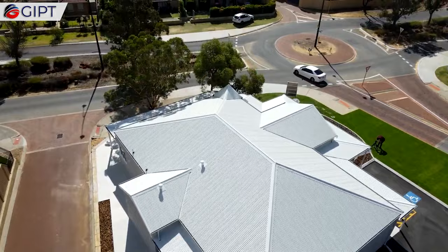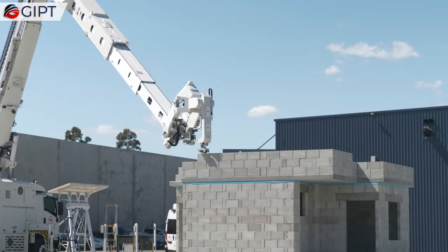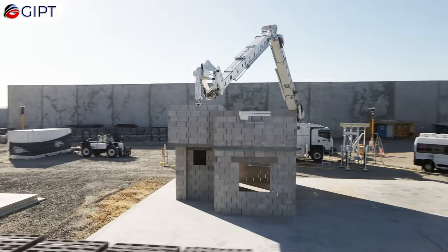The Hadrian X is capable of laying one block every 20 to 30 seconds, which equates to over 1,000 SBEs per hour. Using a special industrial adhesive mortar, the blocks are bonded together in just 45 minutes.